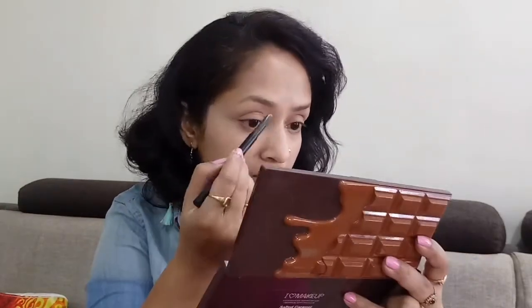For my eyebrows today I'm using my favorite Sugar Brow Art Rival in the shade Taupe Tom. If you guys wanna see how I do my eyebrows using different products, kindly leave your comments below — I'll surely come up with an eyebrow tutorial video very soon.